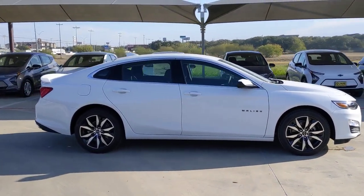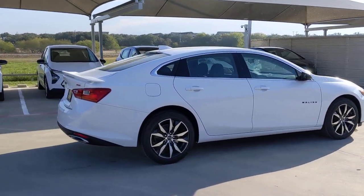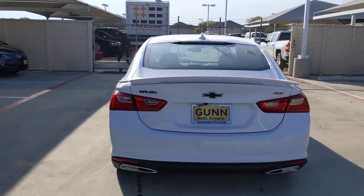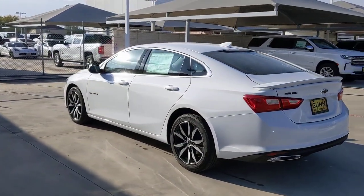These are just some of the great options this vehicle comes with: keyless entry, remote engine start, backup camera, four-cylinder engine, lane keeping assist, keyless start, Bluetooth connection, heated front seat, steering wheel audio controls, and power driver seat.